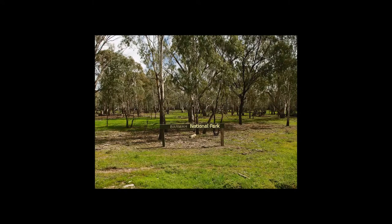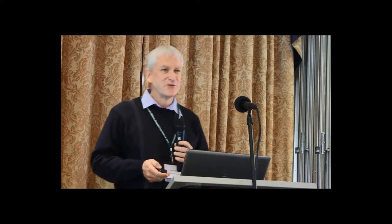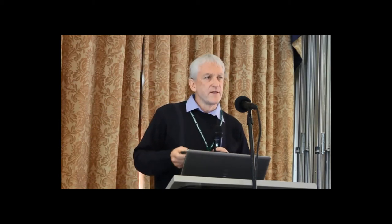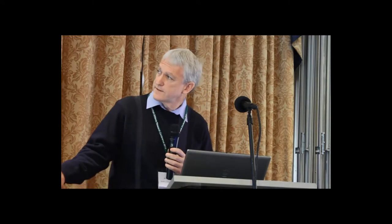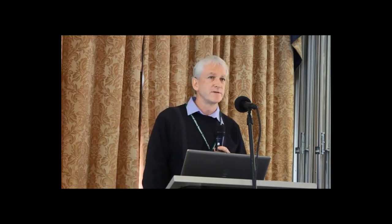People still come to the river to camp, some more enthusiastic than others. But it's really the river that's driving a lot of the ecology of the forest. You can see just how flat the land and channel capacity is during a summer irrigation level — it doesn't take a lot to flood into the forest.